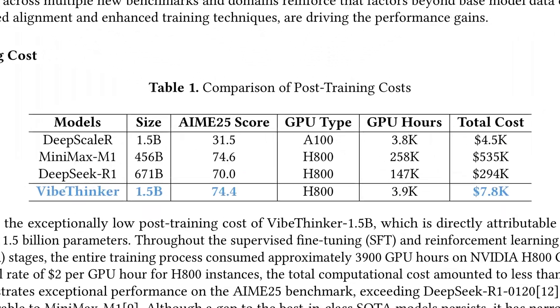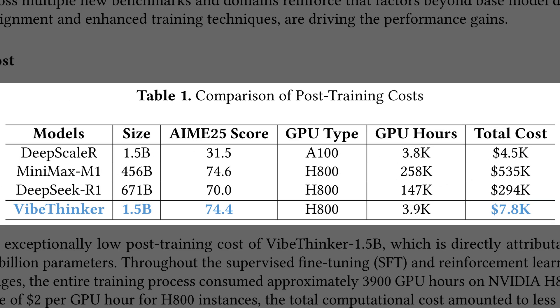Table 1 shows that post-training costs — meaning the fine-tuning after pre-training — differ by orders of magnitude across systems. The 1.5 billion VibeThinker reaches an AIME 25 score near 74 with roughly 3,900 GPU hours on H800 cards. Compared with Mini Max M1 and DeepSeek R1, the bill is about $7,800, while theirs climbs far higher.